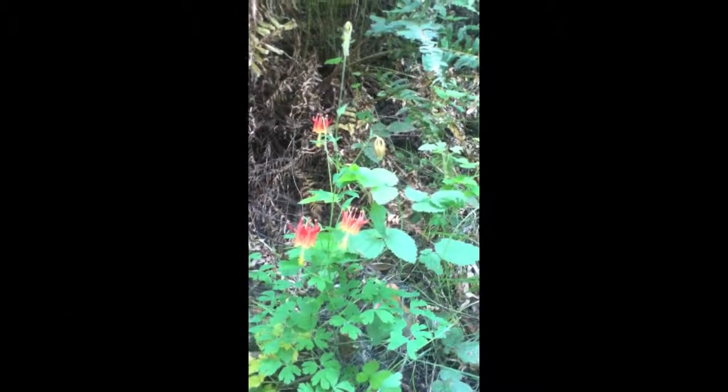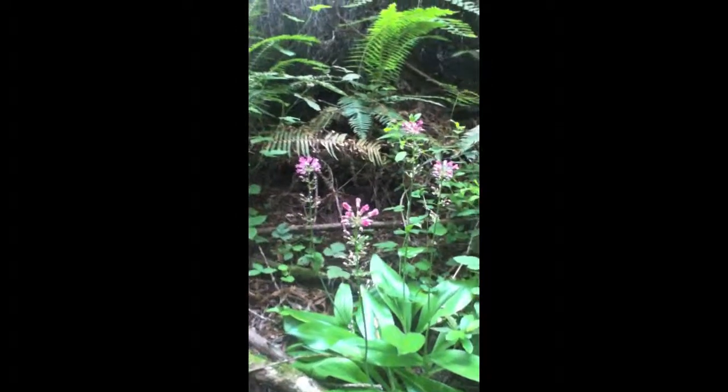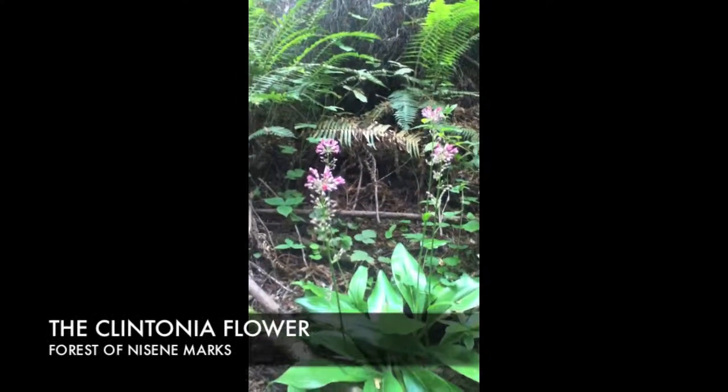Have a great day and enjoy what's blooming in the forest. This is one of the most regal, beautiful flowers. It's called Clintonia.